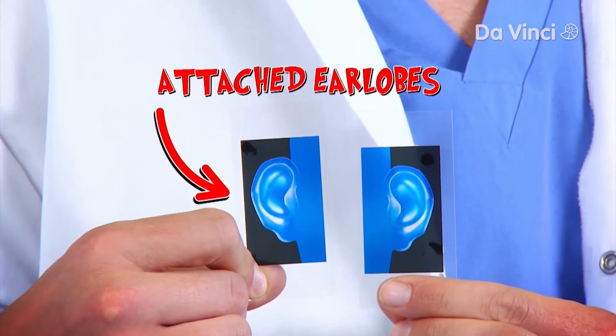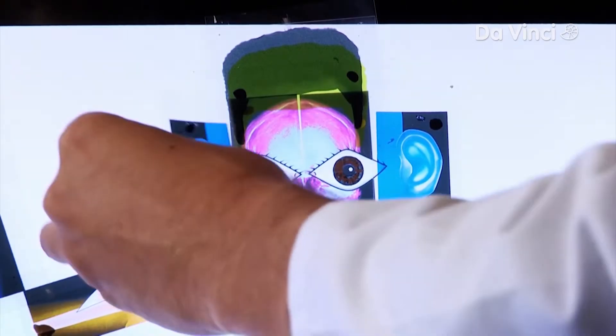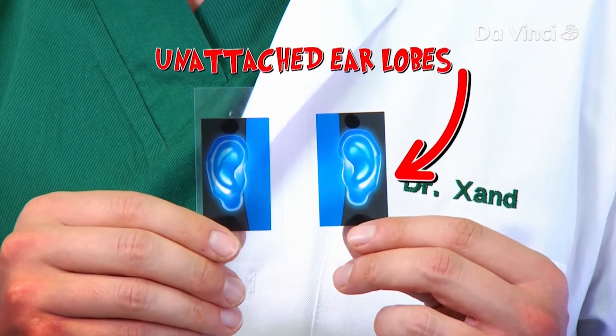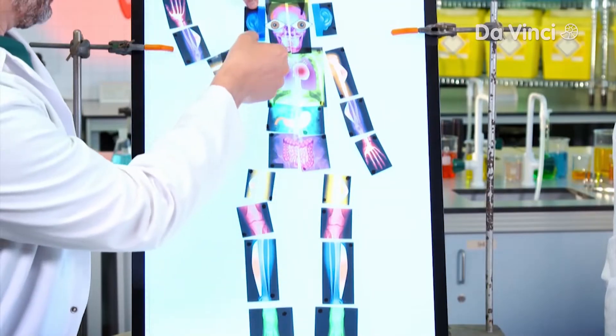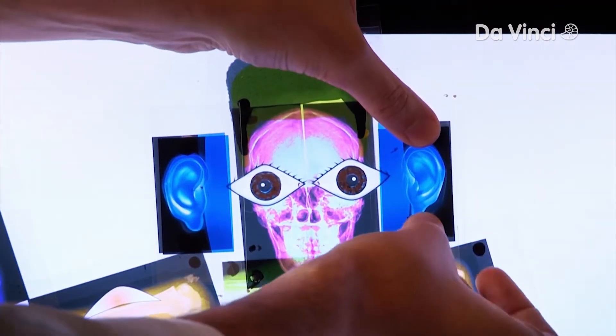And what about earlobes, Zand? The sperm has genes that code for attached earlobes, but the earlobe genes from the egg code for unattached earlobes, and those genes are dominant. If you've got both sets, your earlobes will be unattached.